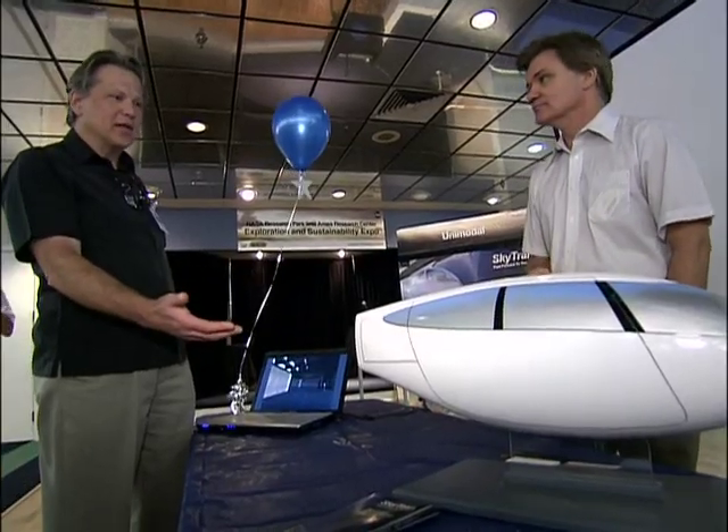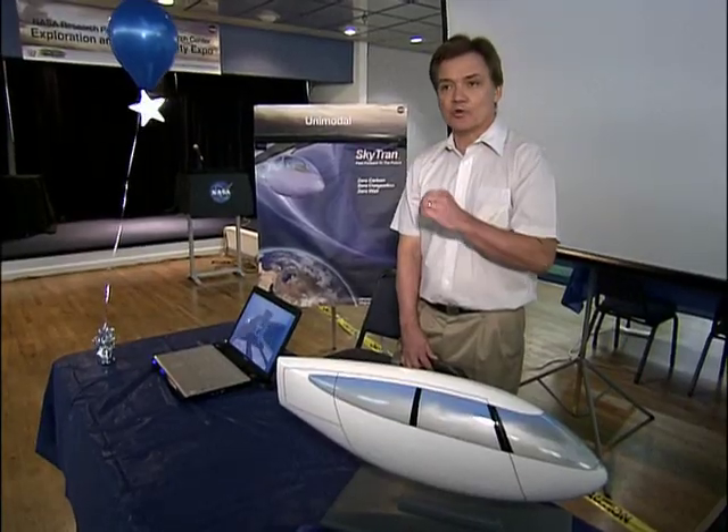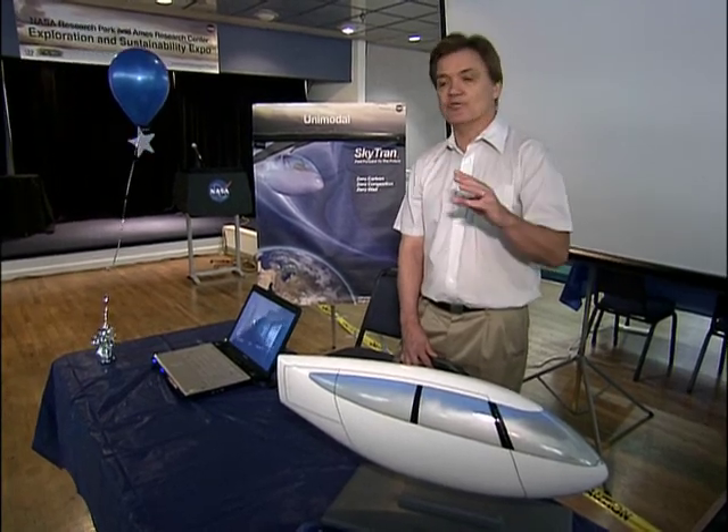SkyTran is a personal rapid transit technology that's a hybrid between automobiles with the throughput of mass transit. It uses magnetic levitation to support the vehicle instead of wheels, and linear synchronous motors to propel the vehicle on a guideway.